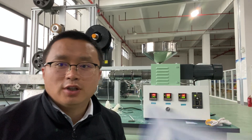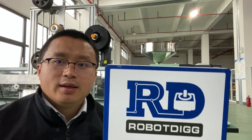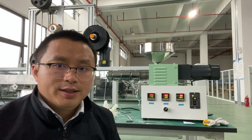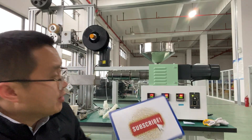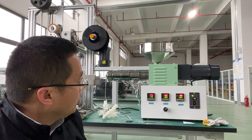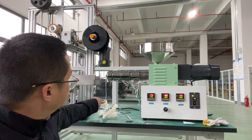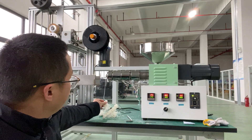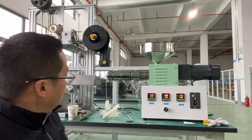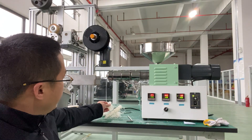Hi, this is Tiger from Rob the Dig. Thank you for subscribing. You can see the desktop extruder we are trying to test before shipment, using the POA.